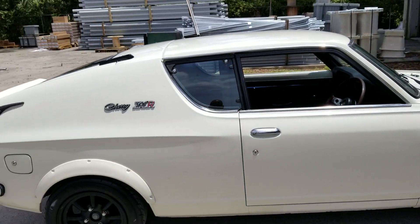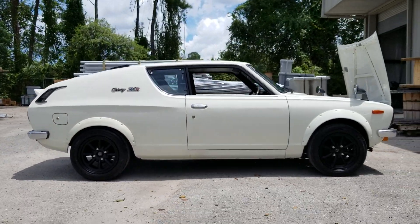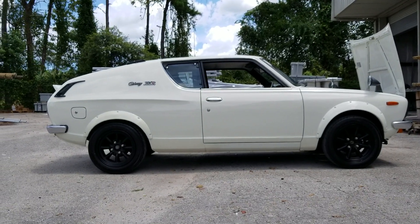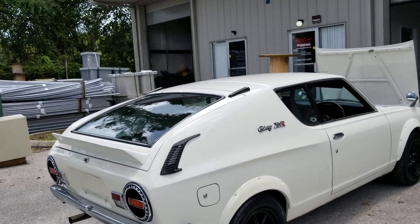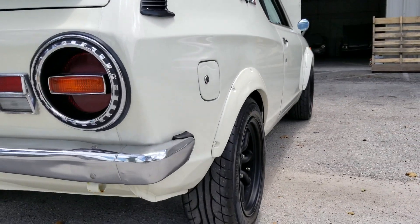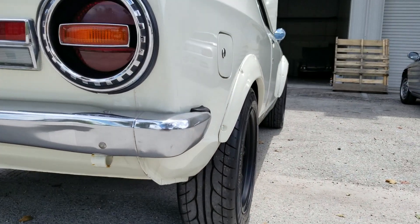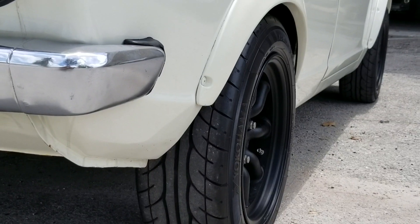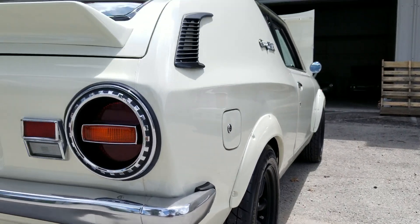I believe the suspension is aftermarket — a lot of the Cherries I've seen online sit a little higher. The owner did a really good job with the fitment; the wheels are flush with the flares so it has a really nice stance to it.